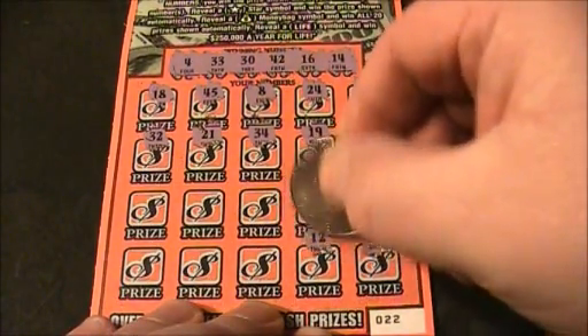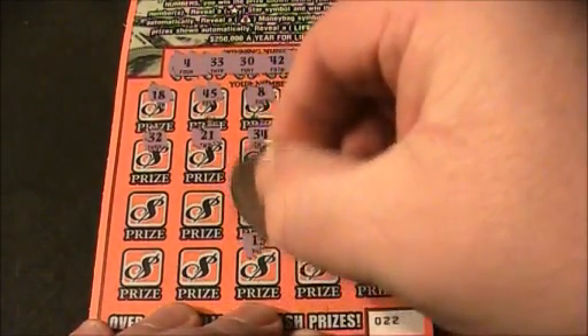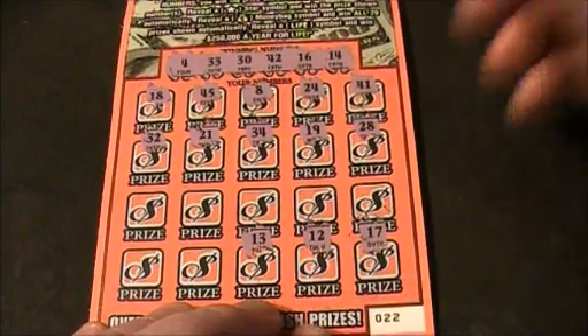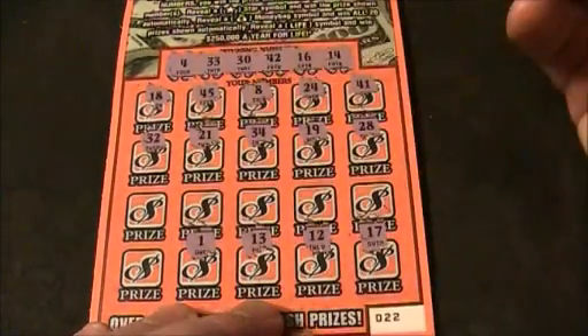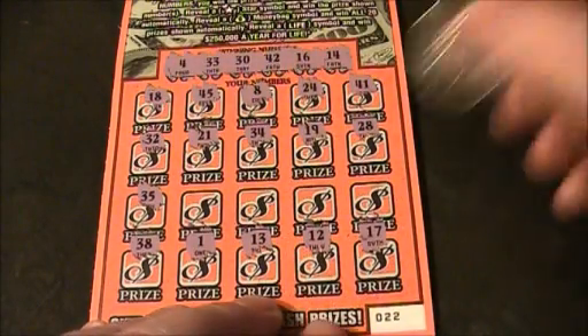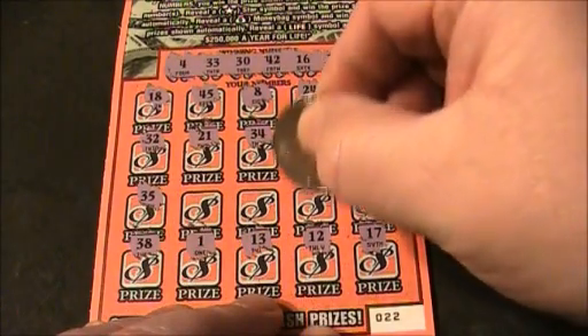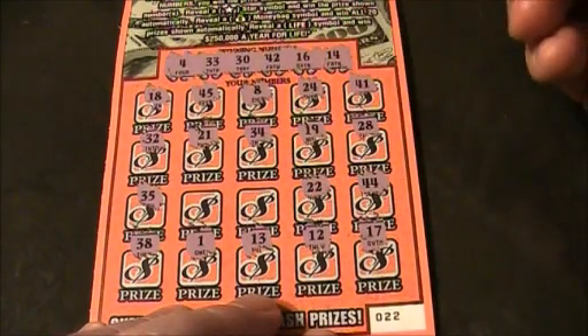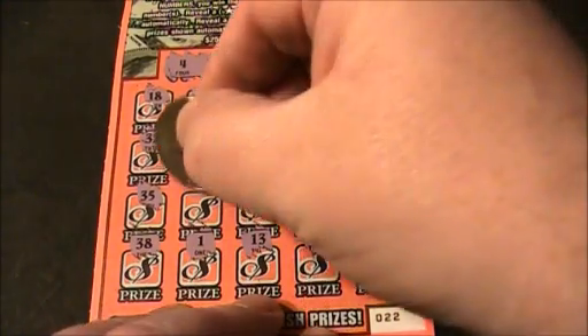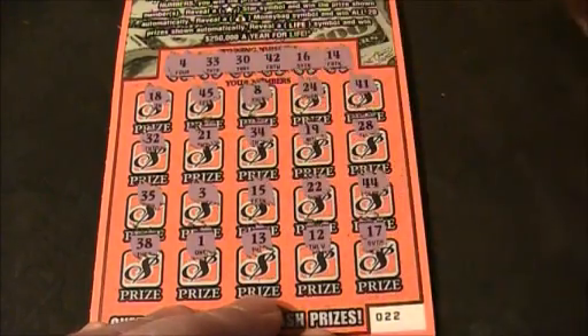17, 12, 13, number 1, 38, 35, 44, 22, a 3, and a 15.